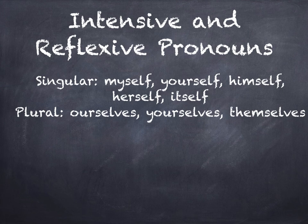So let's look at the singular reflexive pronouns. This would have to do with anything referring to self, or in the plural form, selves. The singular would be myself, yourself, himself, herself, itself. The plural would be ourselves, yourselves, themselves.